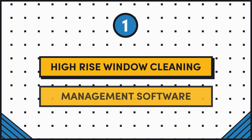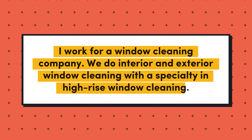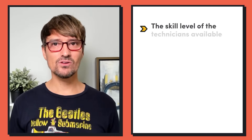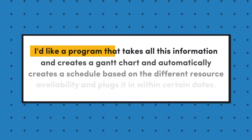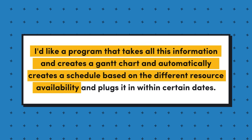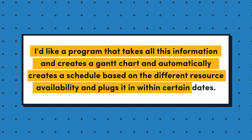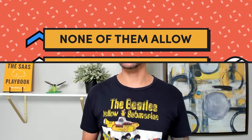The first idea is high-rise window cleaning management software. The person who requested this says: I work for a window cleaning company doing interior and exterior cleaning with a specialty in high-rise window cleaning — for example, cleaning the outside of the Empire State Building. There are many barriers to scheduling, like the skill level of technicians available, types of equipment needed for a particular job, and date and time range when the job can be completed. I'd love a program that takes all this information, creates a Gantt chart, and automatically creates a schedule based on different resource availability — type of tech, lift availability, etc.